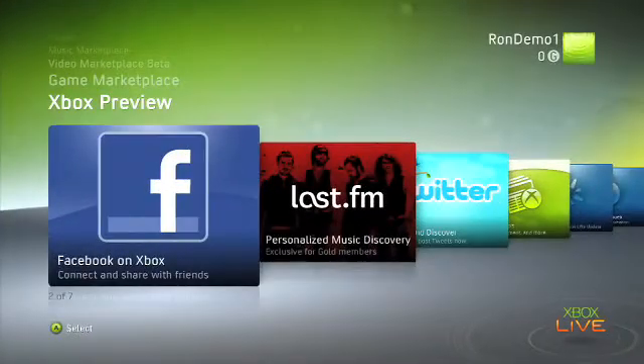Hey everyone, this is Terry Scooter Nguyen along with Alice Liang, and we are checking out the next Xbox dashboard update coming in November.